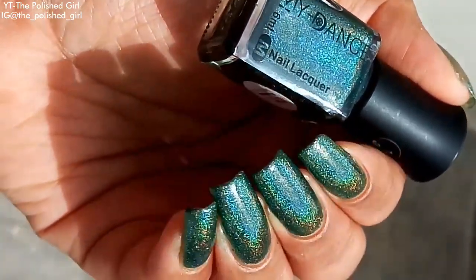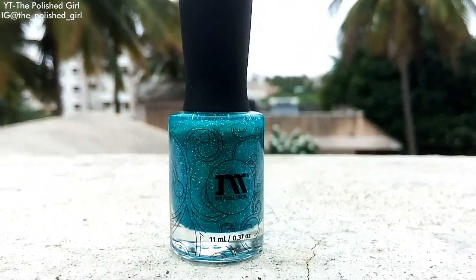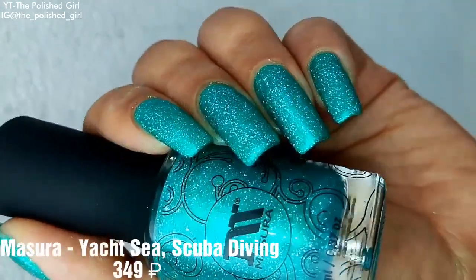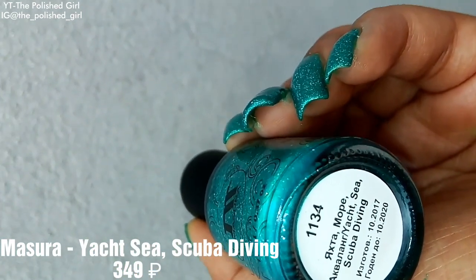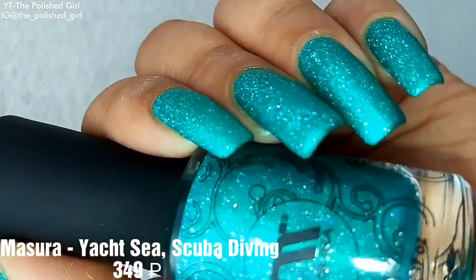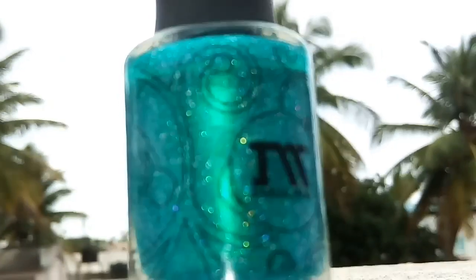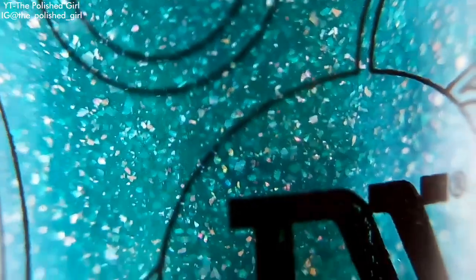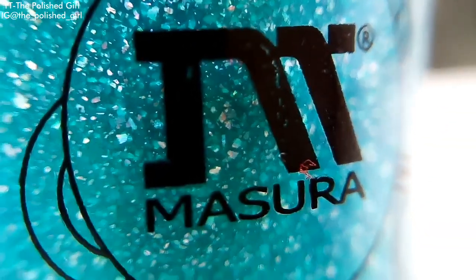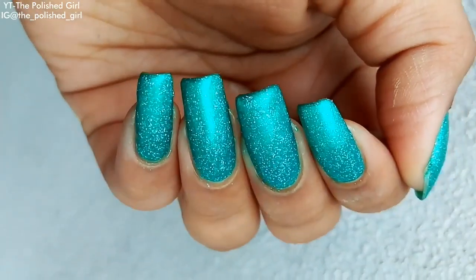Finally, another Mazura polish called Yacht Sea Scuba Diving — a gorgeous teal green color with holographic flakies and micro glitter. It looks absolutely beautiful. I'm not sure of the exact price but it should retail for around 500 rupees.